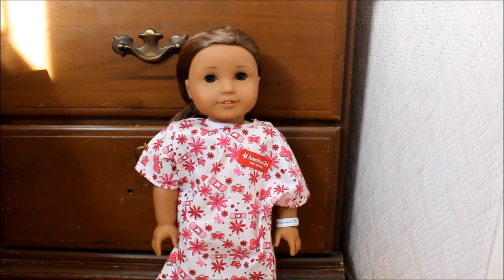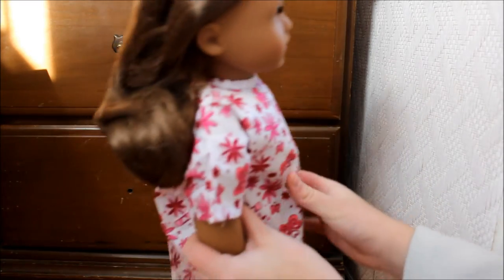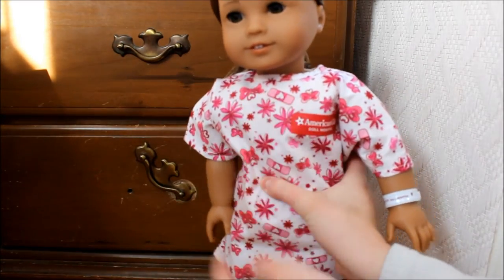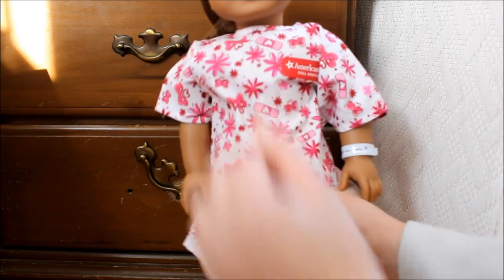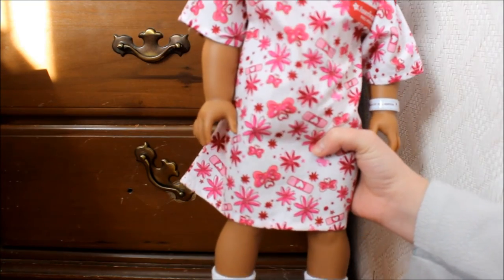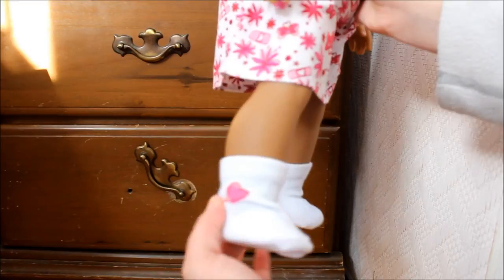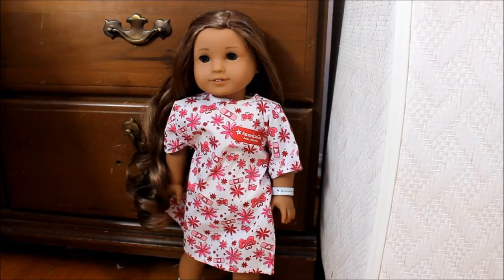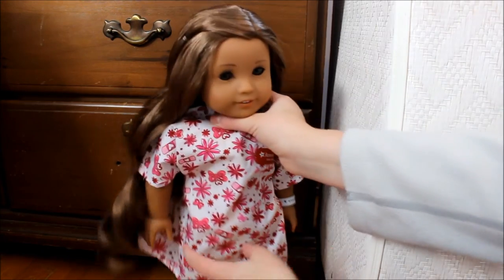She comes in this adorable hospital gown — it's pink with little heart-shaped band-aid things on it. There's a really cute little tag and an ID bracelet that says 'American Girl Doll Hospital,' and she also comes with these adorable little booty socks. I took out her hairnet, which was a bit tricky.